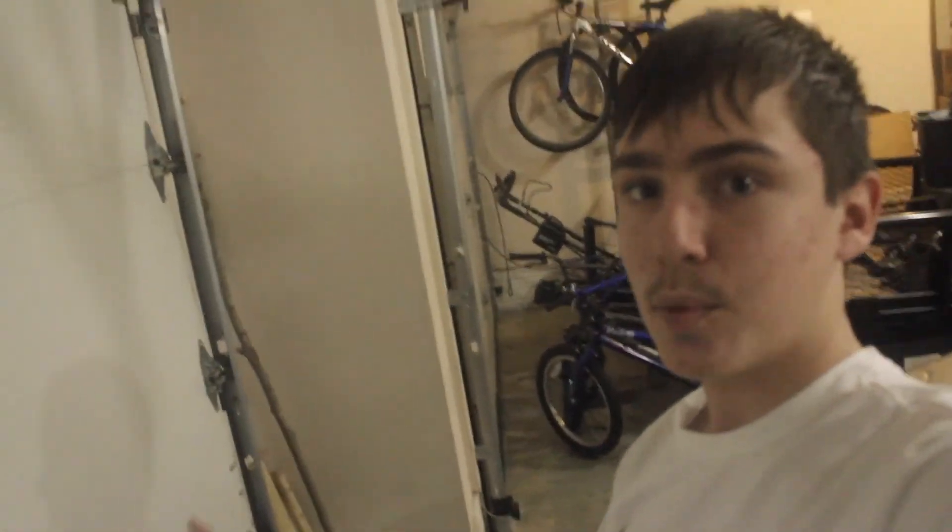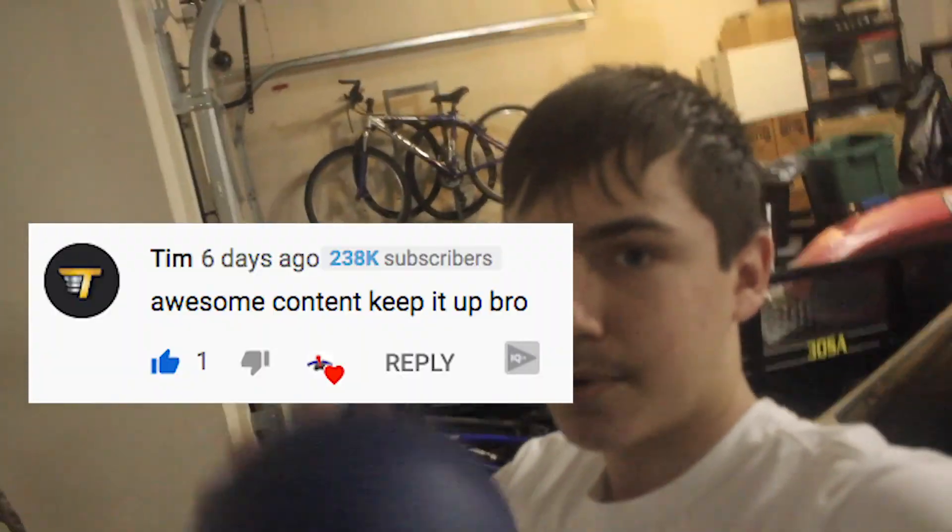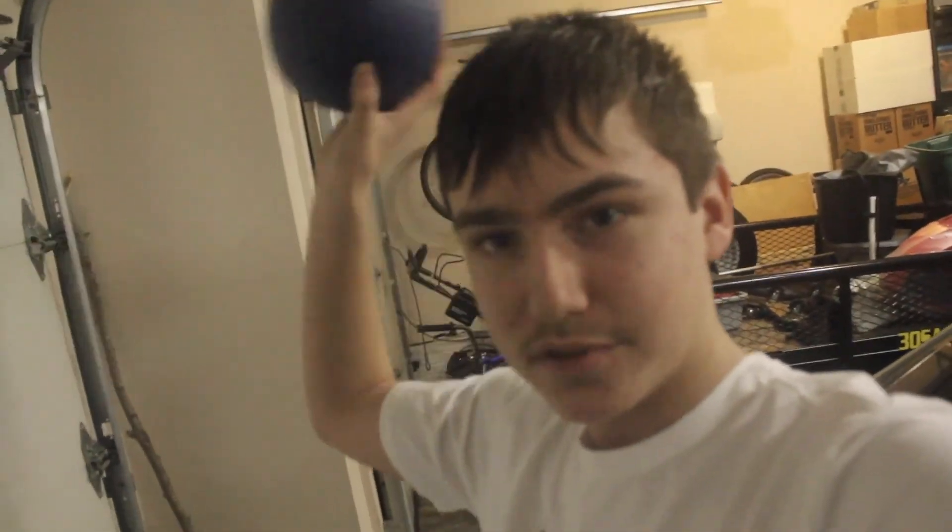Hey guys, if you enjoyed the video, make sure to like and subscribe. Comment winner — for this video the winner is Tim. Tim, you are absolutely amazing. First comment on all my videos always gets a shout-out, so Tim, there is your shout-out. I have not done an outro yet and I have no idea what I'm going to do, so this is what we're going to do.